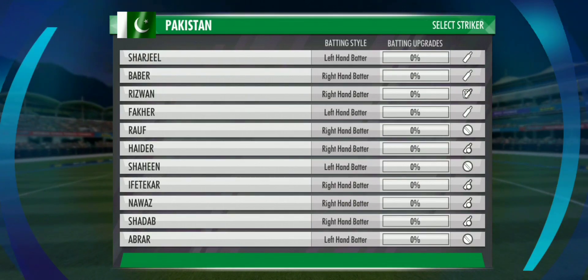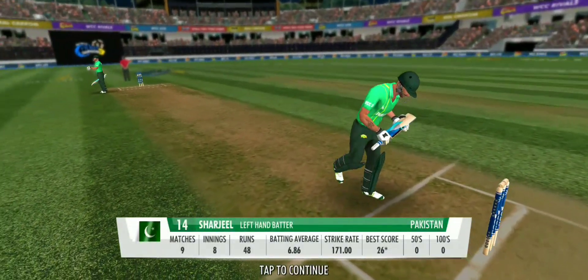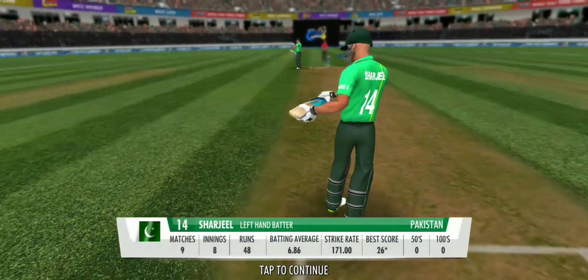Excellent innings. Chances look even. The batsmen will be tested with the new ball here — let's hope they survive the initial attack.